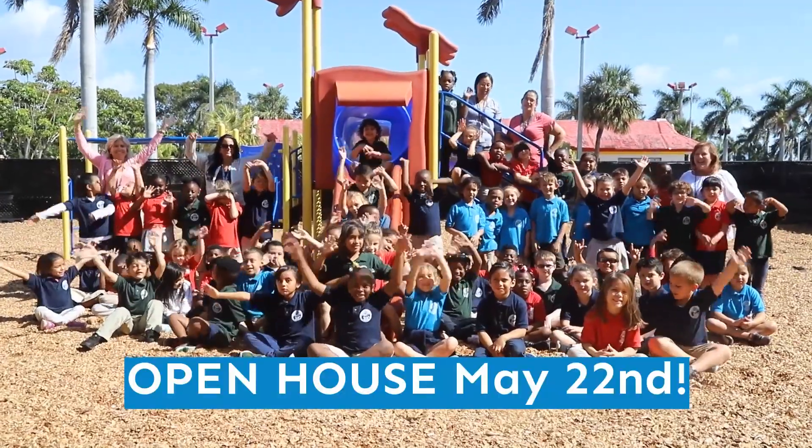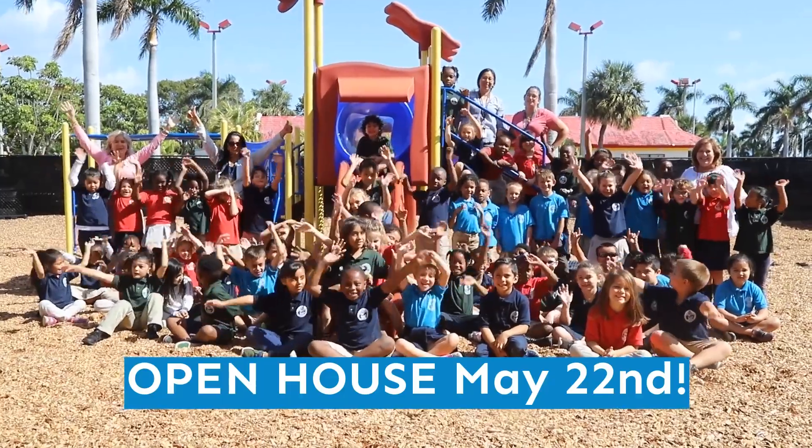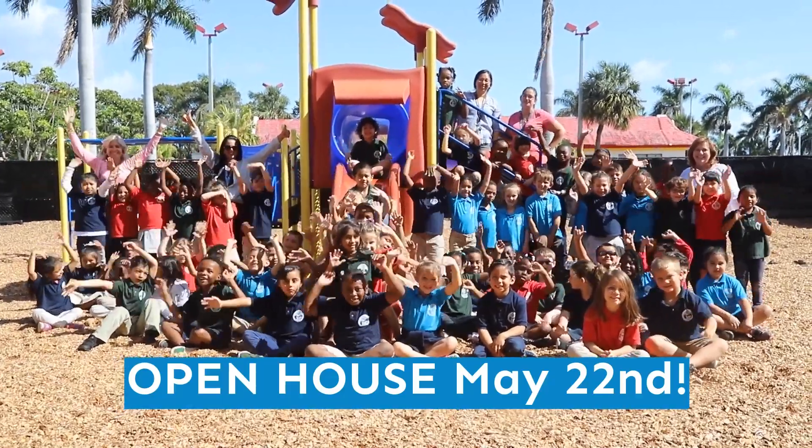Don't miss your chance on Tuesday, May 22nd, to learn all about what the Palm Beach Maritime Academy has to offer your child.